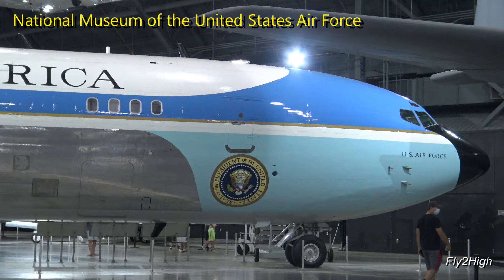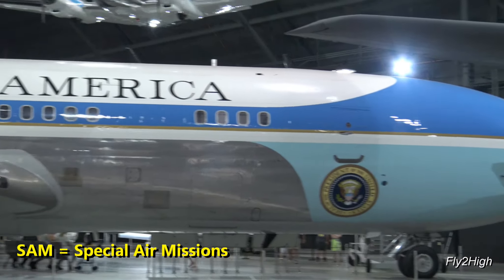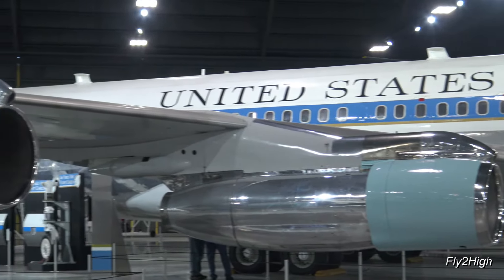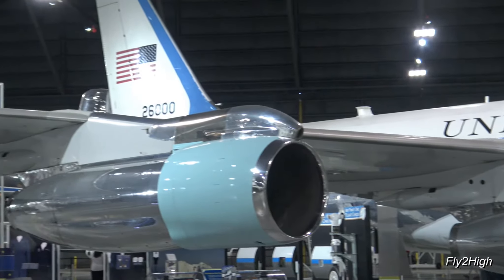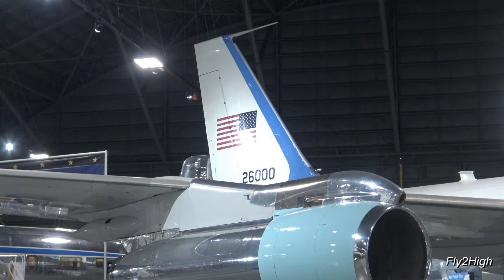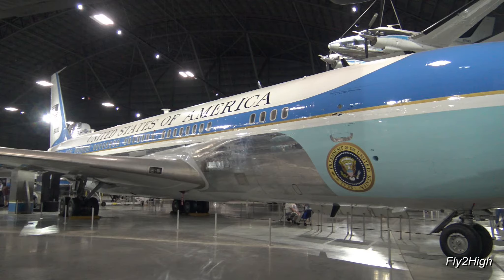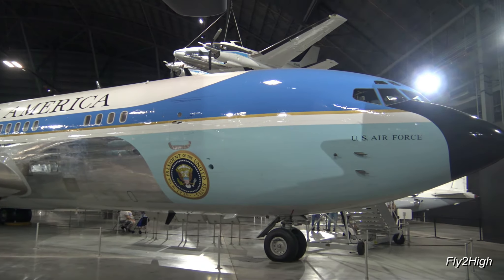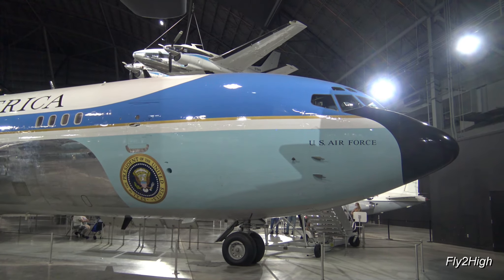This is SAM 26000, which is basically a highly modified Boeing 707. SAM standing for Special Air Missions. It was the first jet-powered presidential aircraft, entering service in 1962 when President Kennedy was in office. The light blue and white paint scheme was developed by the First Lady, Jackie Kennedy, with the help of an industrial designer — a color scheme that remains on presidential aircraft to this very day.